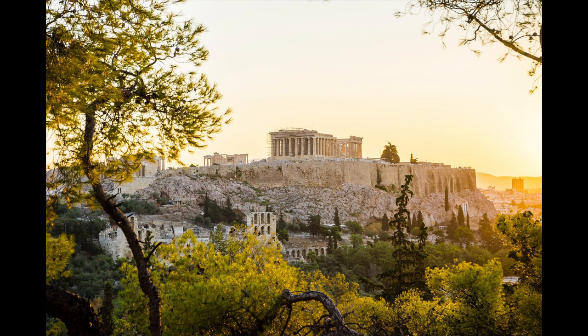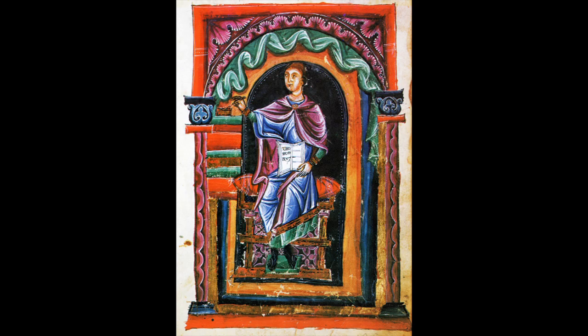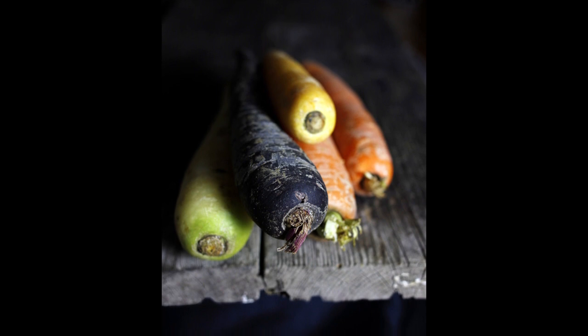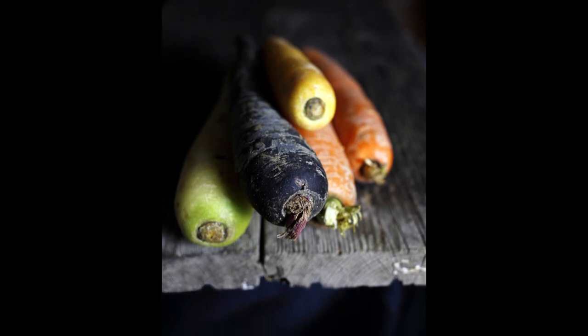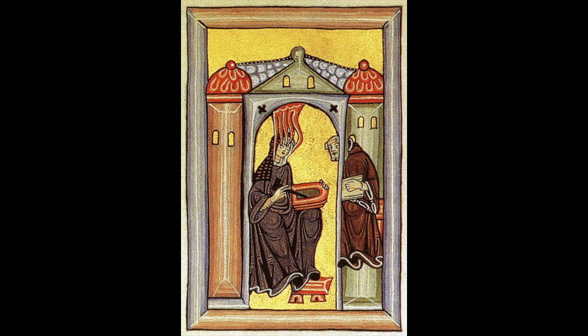The oldest evidence for the use of the wild or cultivated form comes from ancient Greece and Rome. Dioscorides mentions it as a widely used medicinal plant, although today it is not entirely certain whether he was referring to carrots or parsnips. This was still the case in the Middle Ages in various books on medicine and herbs and in the writings of Hildegard von Bingen.